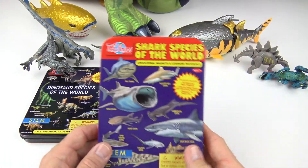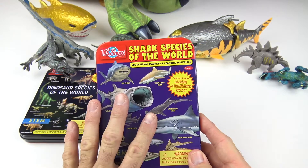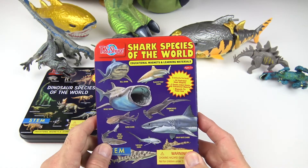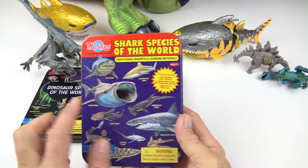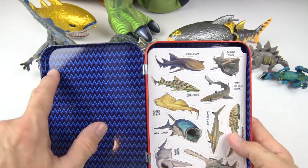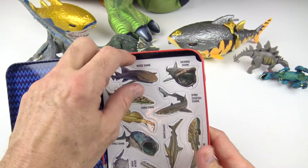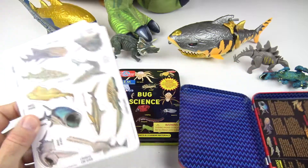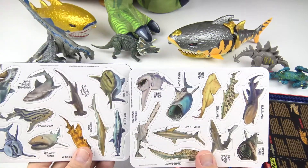Let's go over here to the sharks. This contains the same thing but it only has 20 illustrated magnets and two-sided sheets with educational material. Here's some of the sharks. Let's open it up — whoa, it looks kind of like the ocean, a little blue and wavy looking. Here's a look at all the sharks.